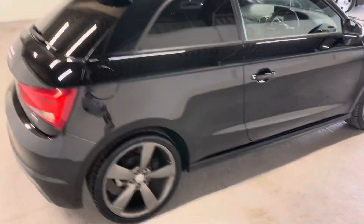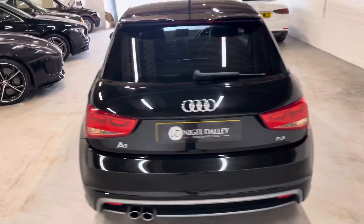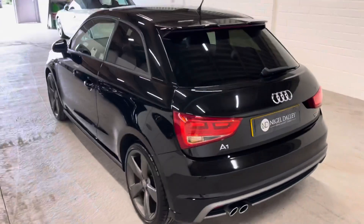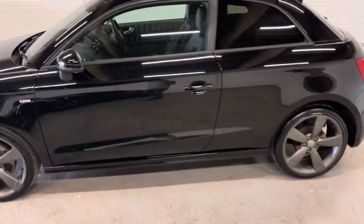As you can hopefully see, there's a fantastic shine to the paint — it's a lovely looking car. Not something I think will hang around very long at all.